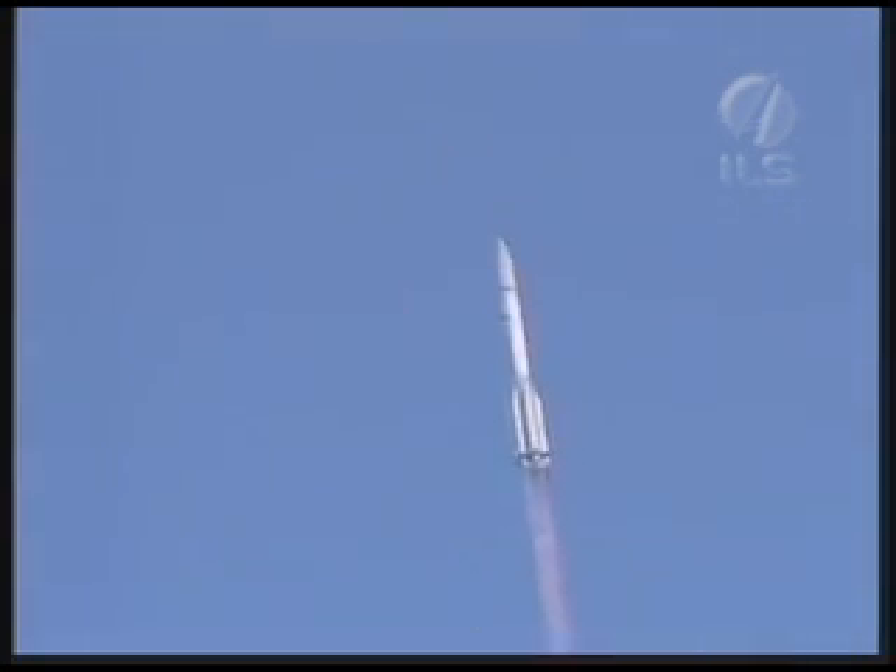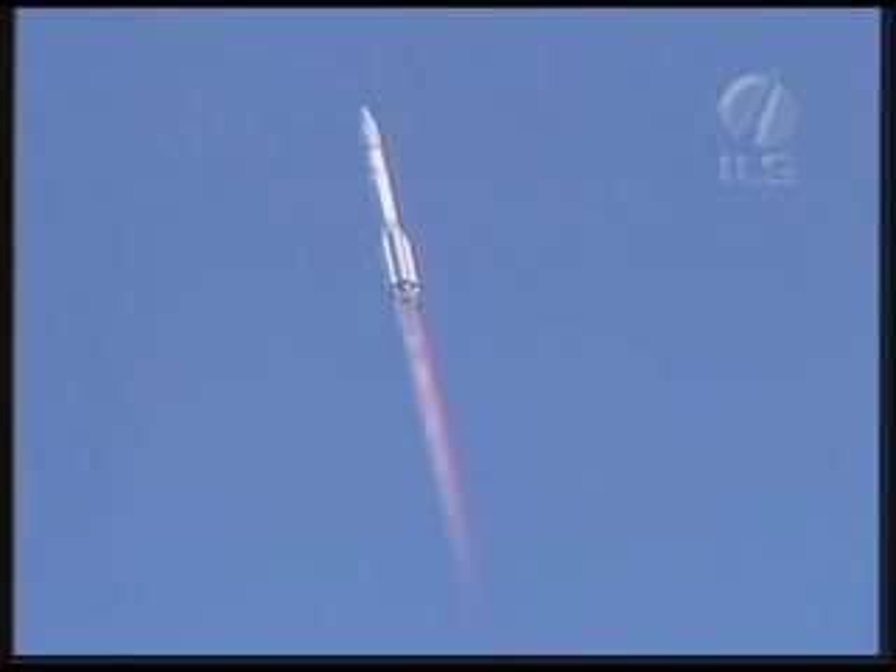We're coming up on the first event, which is max dynamic pressure, or max-Q. This is the point at which the maximum aerodynamic load on the vehicle is experienced. It corresponds approximately to about Mach 1, and occurs at 66 seconds after liftoff.